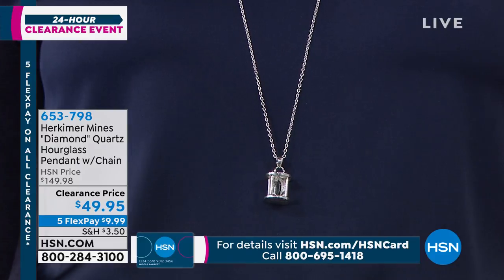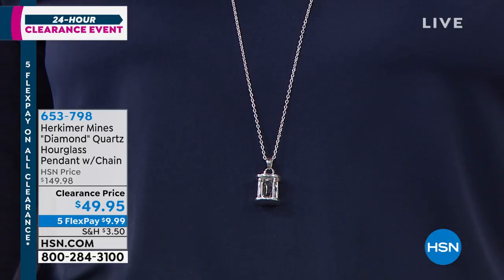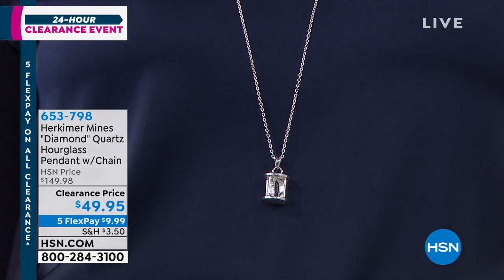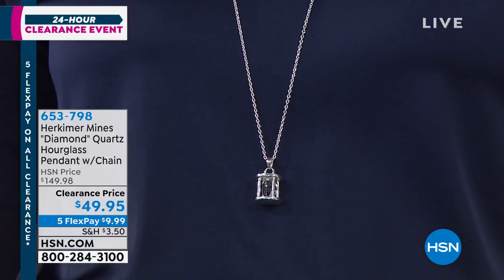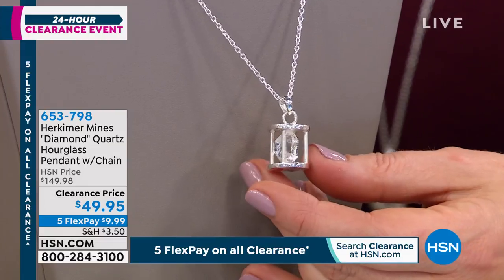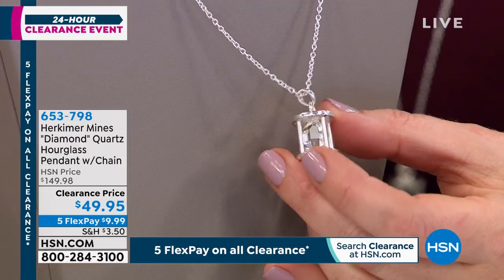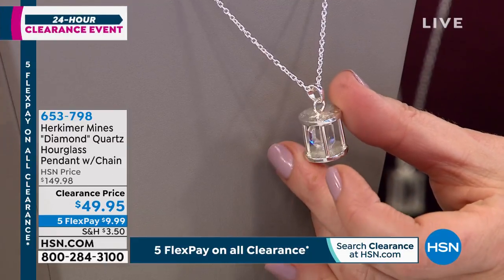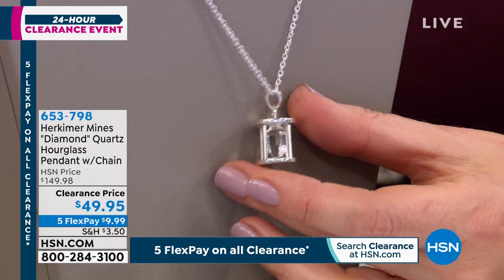The Herkimer quartz that you're getting in that almost hourglass or birdcage is going to be almost free form. It's faceted like a diamond, so it's going to give you tremendous sparkle and light return and shimmer and brilliance, but it's free form. So there's this almost bespoke quality to it. Because of the way that this had to be cast — oh my gosh — it actually is bespoke jewelry. Each and every single one was individually made independently to go ahead and fit your Herkimer.